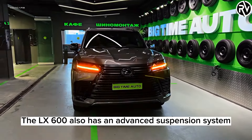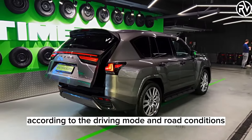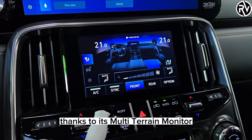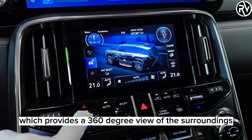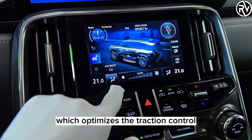The LX600 also has an advanced suspension system that can adjust the ride height and damping according to the driving mode and road conditions. The LX600 can handle any terrain with ease, thanks to its multi-terrain monitor, which provides a 360-degree view of the surroundings, and its multi-terrain select, which optimizes the traction control for different surfaces.